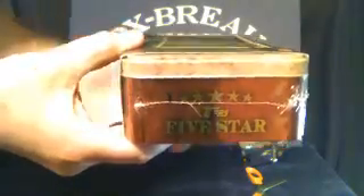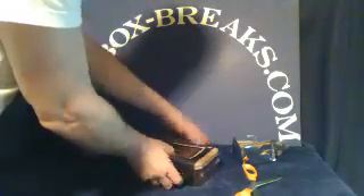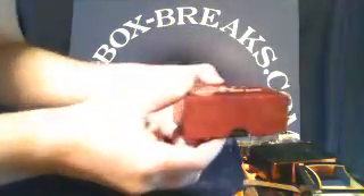And here is the main event, the Topps 5-Star. Here is the box.